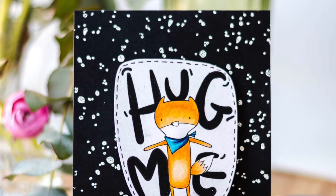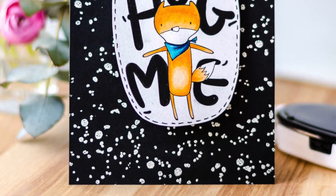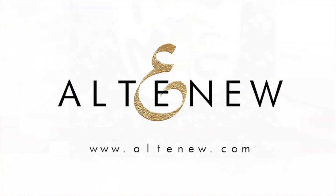To find out more about the Hagme's stamp set and other available products, please visit us at Altenew.com. Thank you.